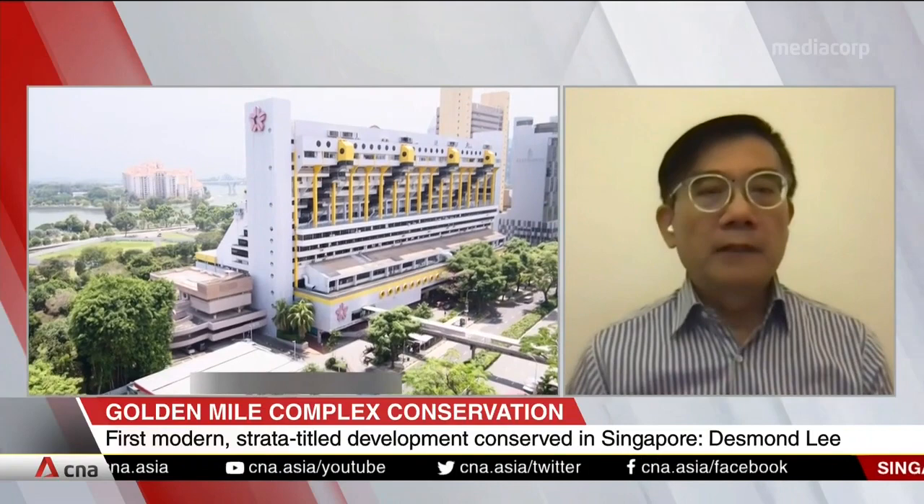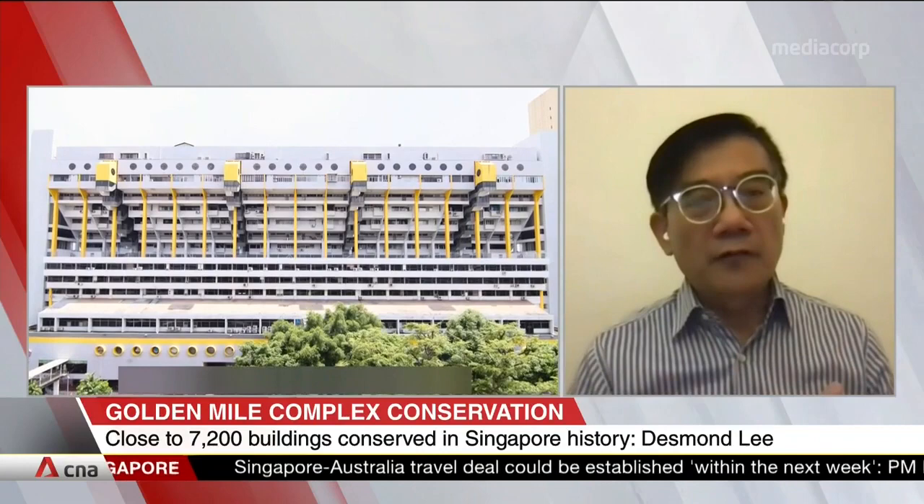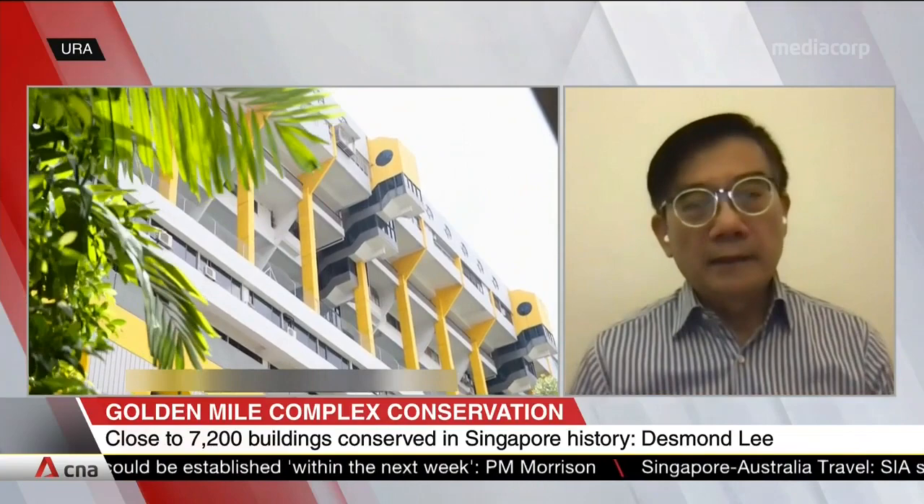The architecture, I think, is really very unique — not only in Singapore but also in the world. It's a very good example of a megastructure of metabolist or even brutalist architecture that has a mixed-use development within it, meaning it has three components: the shopping, the office, and the residential. So it's almost like a single little city.